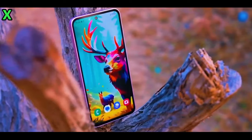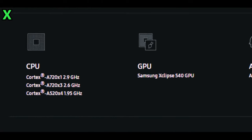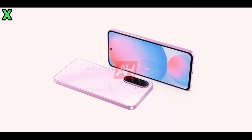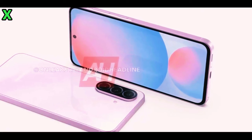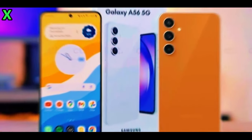Great question. The Galaxy A56 is set to offer features that even Samsung's flagship Galaxy S series doesn't have. It's designed to provide exceptional value while incorporating cutting-edge technology. This model is rumored to include a revamped camera design, faster charging capabilities, and a powerful new chipset.